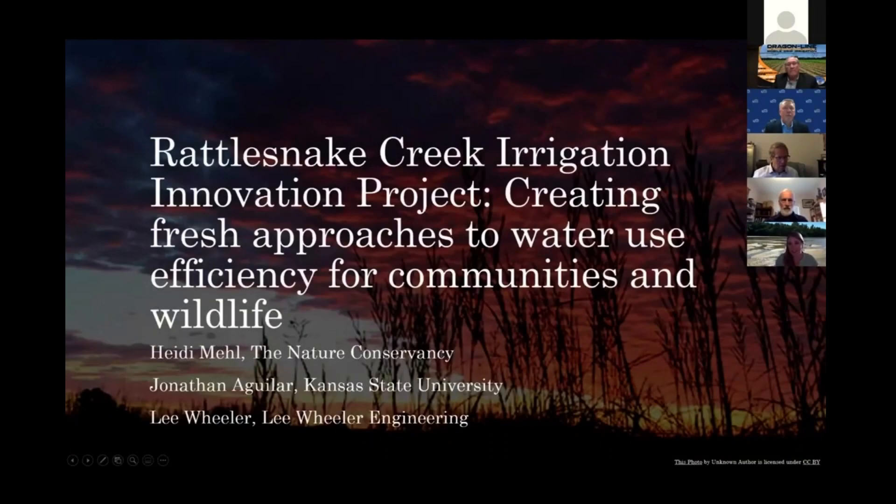We'll move over now to focus on the Rattlesnake Creek Irrigation Innovation Project. Heidi, Lee, and Jonathan — Heidi, can you lead us off?